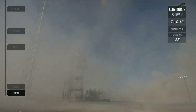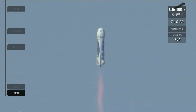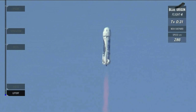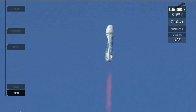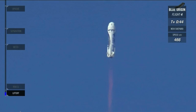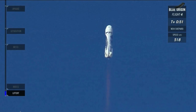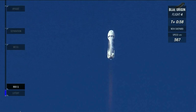NS-4 has cleared the tower. That was a beautiful launch of our New Shepard rocket here from West Texas. You're watching live. 5,000 feet and climbing. Coming up in a couple seconds, we'll hit max Q — this is the point where the aerodynamic stresses on the vehicle are at their max. 15,000 feet. There we hit max Q. We're about to go supersonic, meaning we're breaking through that sound barrier right now.